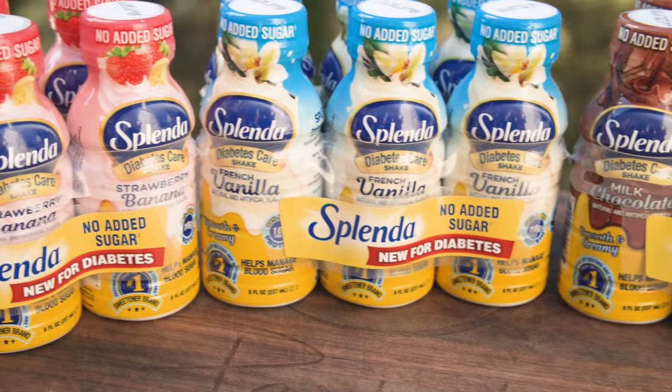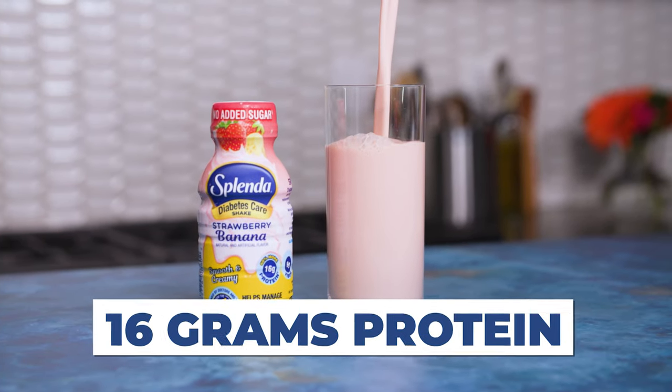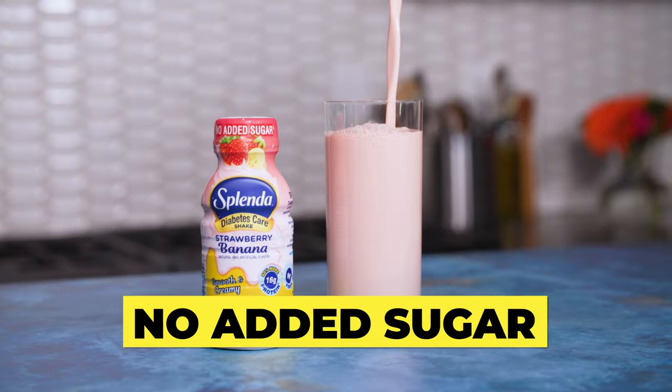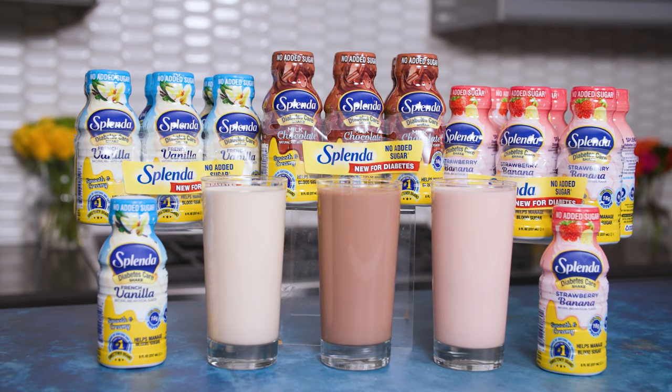People always ask me how they can get that balance in their diet to help manage blood sugar levels. Well, Splenda Diabetes Care Shakes check all those boxes. With 16 grams of high-quality protein, no added sugar, and a big boost of fiber, they can help manage those blood sugar levels throughout the day as a meal or snack replacement.